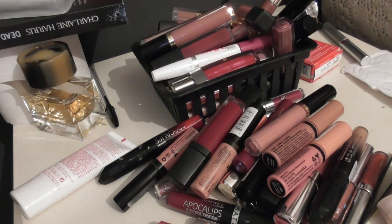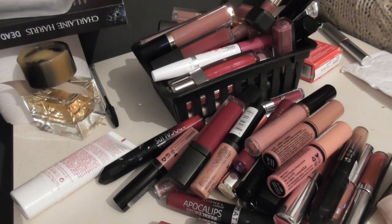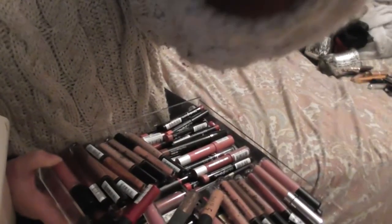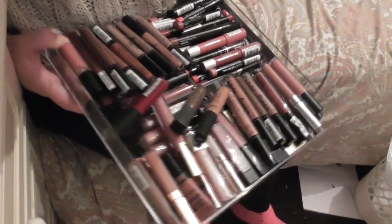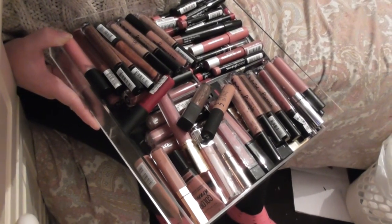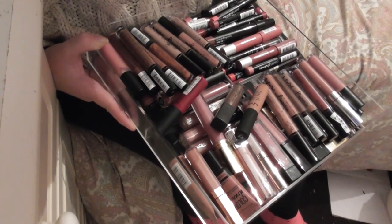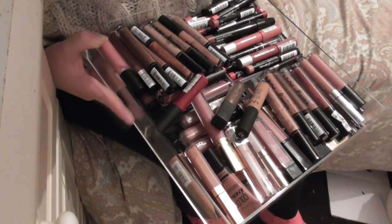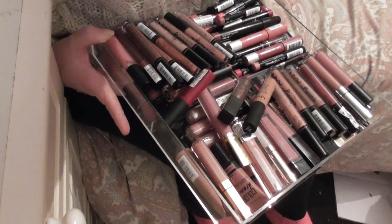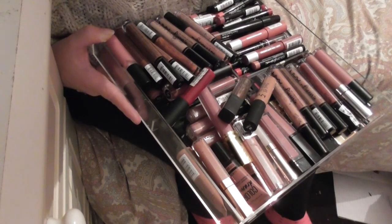That's a grand total of 64 lip glosses, lip lacquers, lip stains, and liquid lipsticks that I'm getting rid of. I feel really happy about this — they all fit quite happily in the same drawer rather than in four separate drawers as before. I'm really happy with this declutter — I hope you guys enjoyed it and I'll see you in the next video.